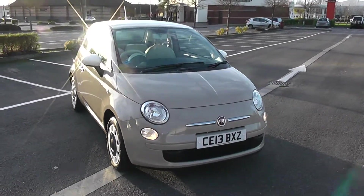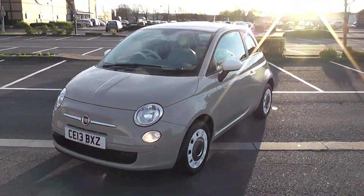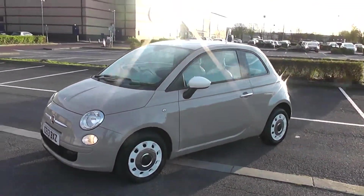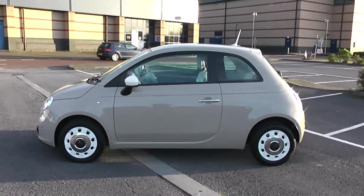We're going to start with a 360 on the outside of the vehicle. Some nice bold headlights there. As we come round the corner you'll be able to see the 14 inch wheels, white door mirrors and chrome door handles. This is a 3 door vehicle.